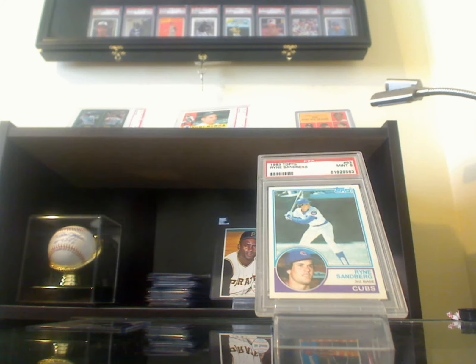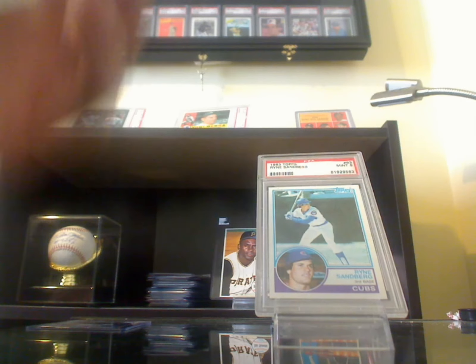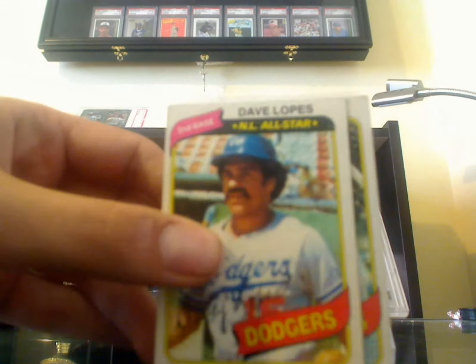I'm just going to get right to it. I ordered a Dodgers team set, and I'm not going to show you everything, just the highlights.